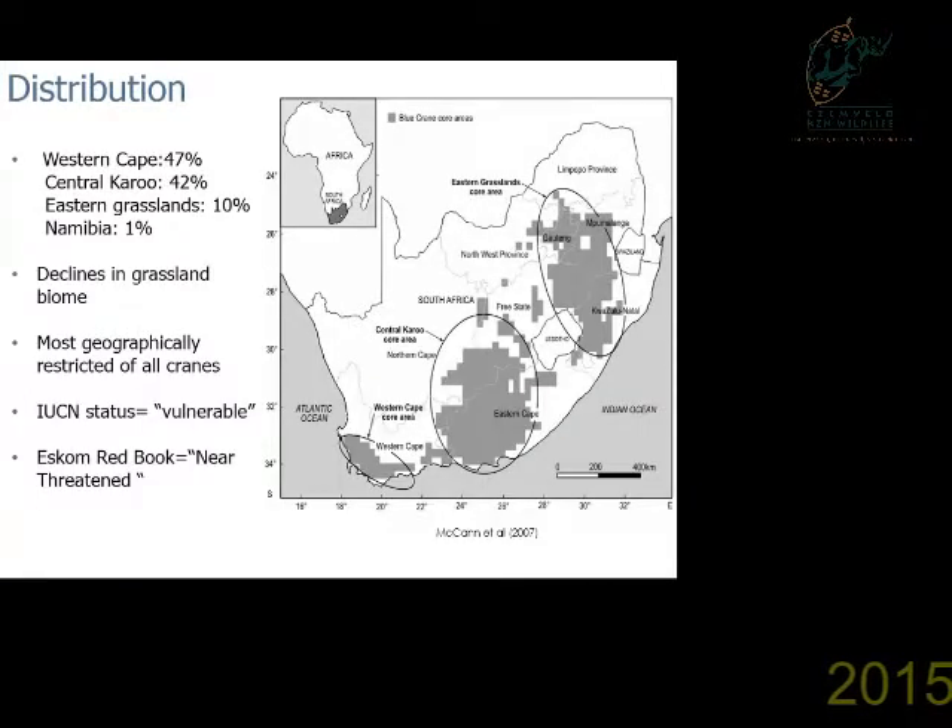Blue cranes are distributed in three core areas throughout South Africa: namely the Eastern Grasslands, the Central Karoo, and the Western Cape. The Western Cape has been recently colonized by blue cranes within the last 15 years, but now holds the majority of the population of the species, with only a small population found outside South Africa, in Namibia.